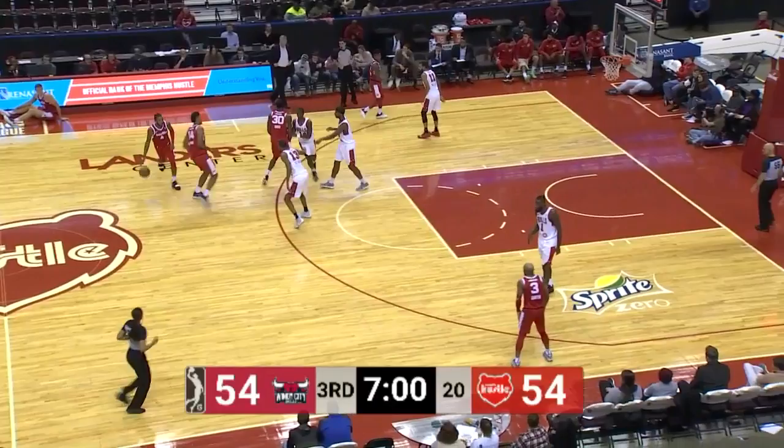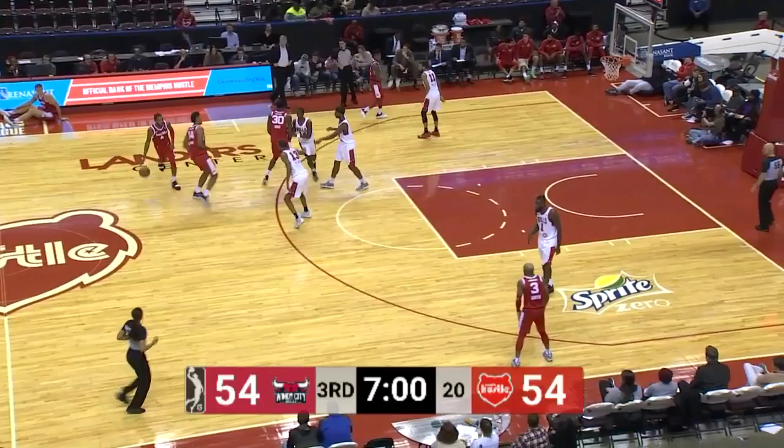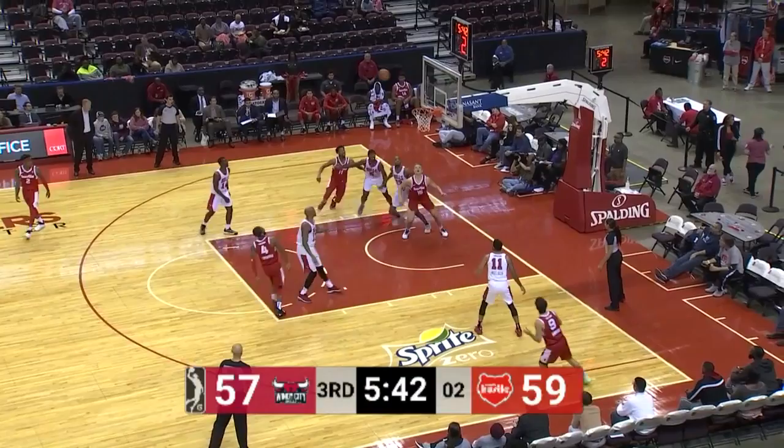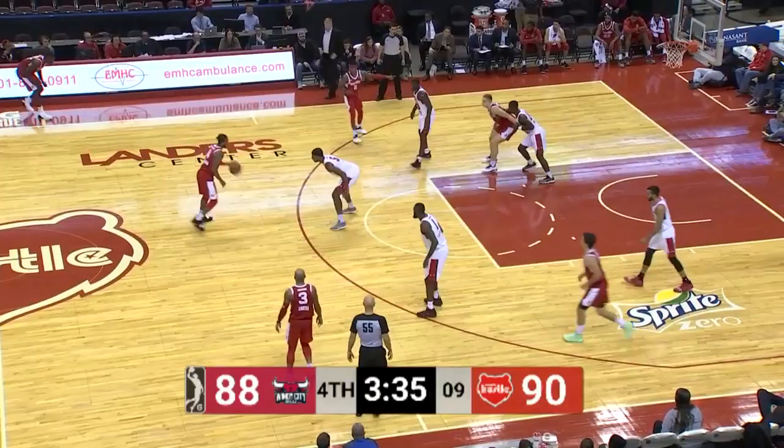Markel Crawford's step-back is good. Casey's three is good — Kyle Casey going from the three-point line. Crawford's drive — a former Tiger against a former Tiger — and he hits it over Farrakhan Hall. Markel Crawford.